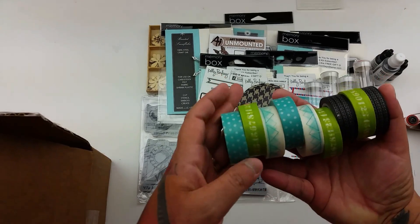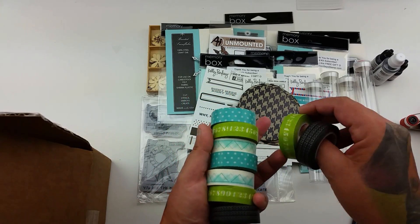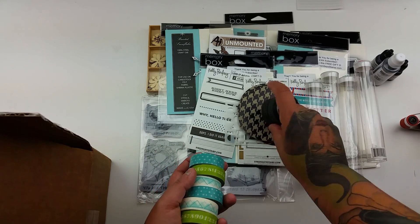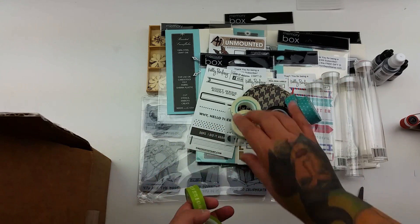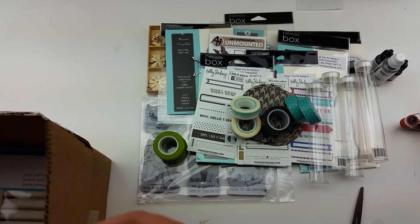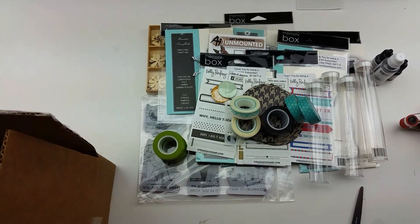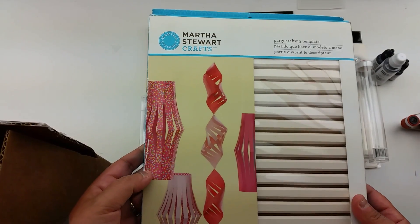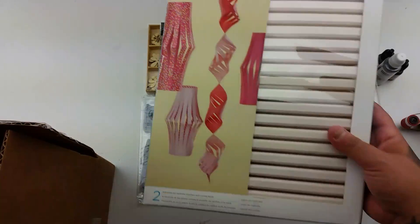And then you get washi tape — two of... oh geez, so you got lots of the same ones. Two of the same washis, two of the same washis, two, and then three of the same. Okay. And then two flare. Martha Stewart paper crafting templates — these are the little lanterns.